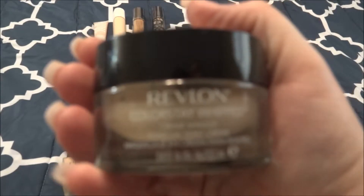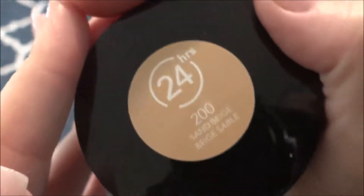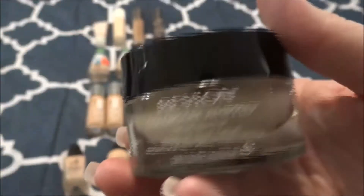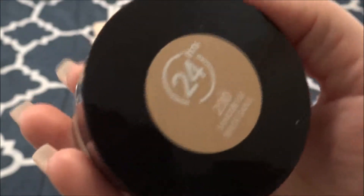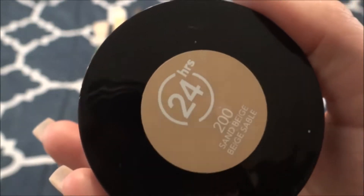This is the Revlon Colorstay Whipped Foundation in the shade 200 Sand Beige. I really love this formula — I have used quite a bit of this. It is a very thick formula and I've gone through like two or three tubs of this. I really like it, but it's so thick that it only works for me in the winter — it's a little too thick to wear in the summertime. So maybe this winter I'll get this one used up. I did purchase this.